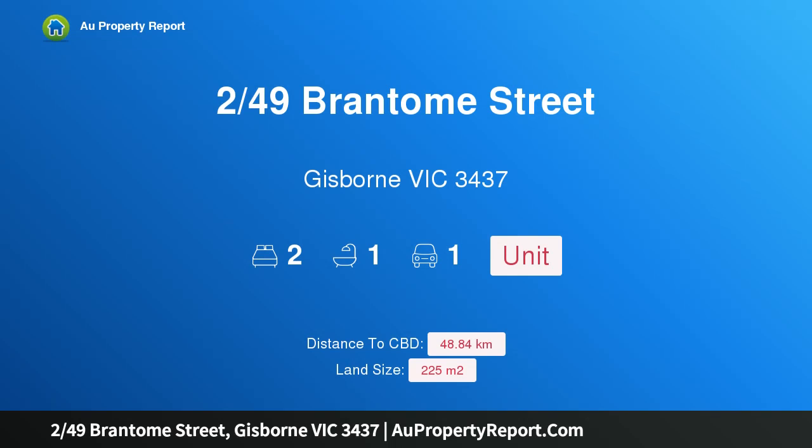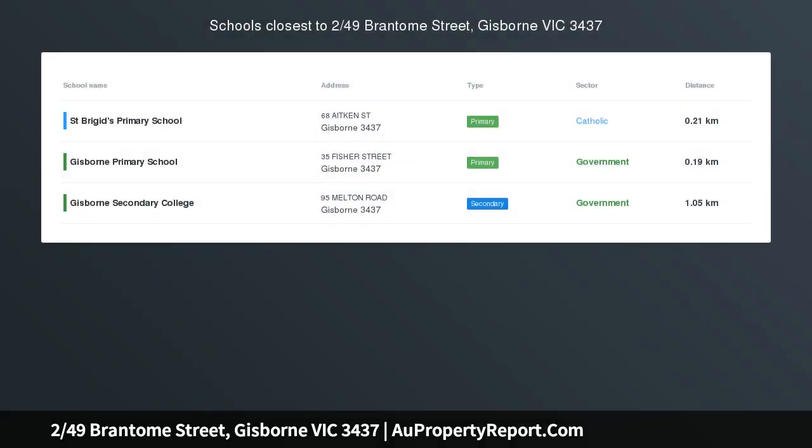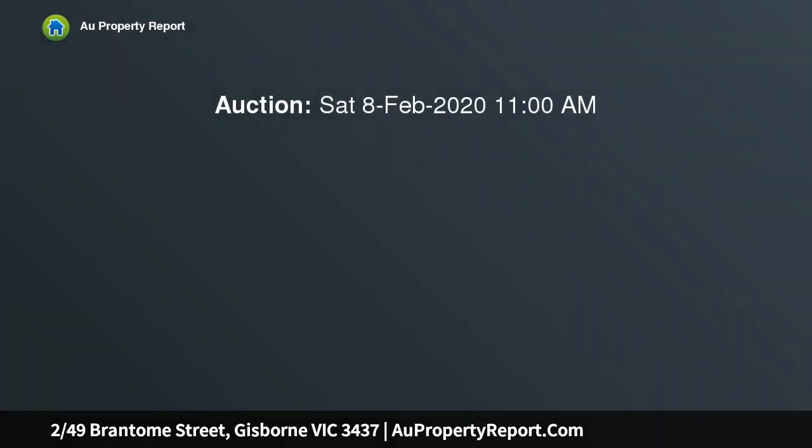Hi, I am glad to introduce property 249 Brantam Street, Gisborne Victoria 3437 — a contemporary red brick unit in a prime Gisborne location. If you are downsizing and want to be close to the town center, then look no further.